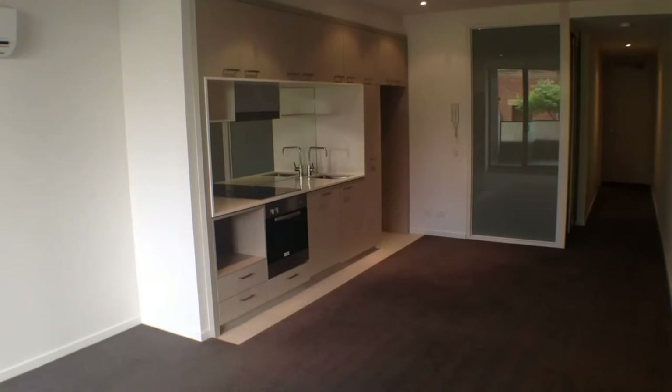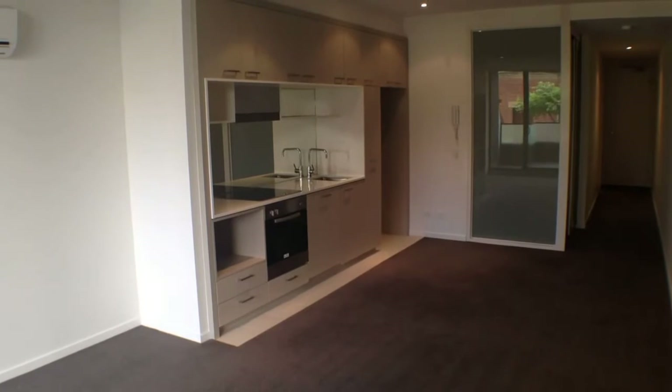Here we are at unit 209 at 2 McGowan Street in Richmond for the marketing video tour of this property.